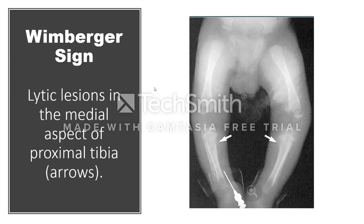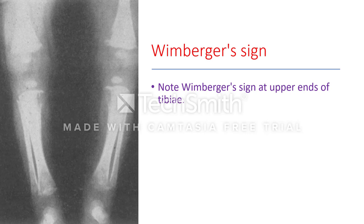Osteochondritis gives rise to a characteristic lesion called the Wimberger sign — a lytic lesion in the upper ends of the medial surface of the tibia on both sides. This lytic lesion on the medial aspect of the proximal tibia bilaterally is pathognomonic for congenital syphilis. Here you can see this beautiful Wimberger sign — lytic areas on the medial side of the upper tibia.